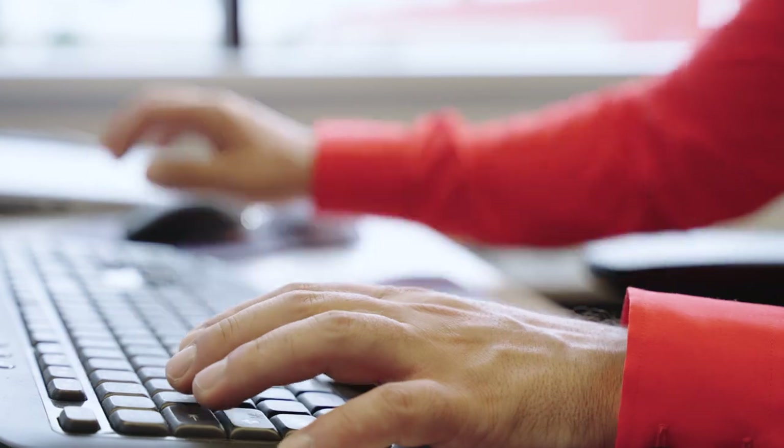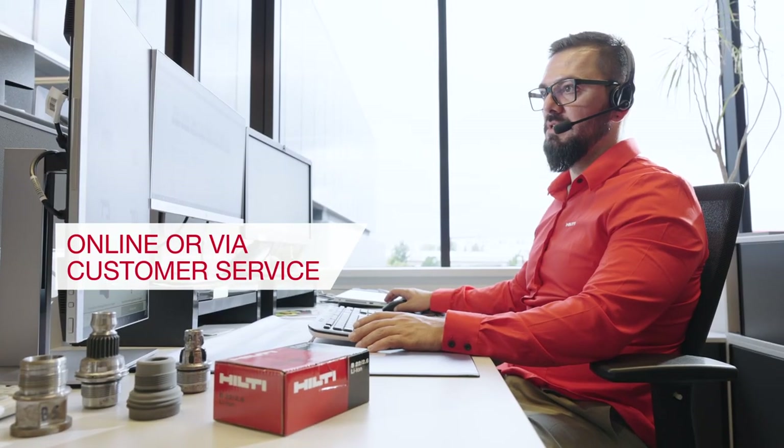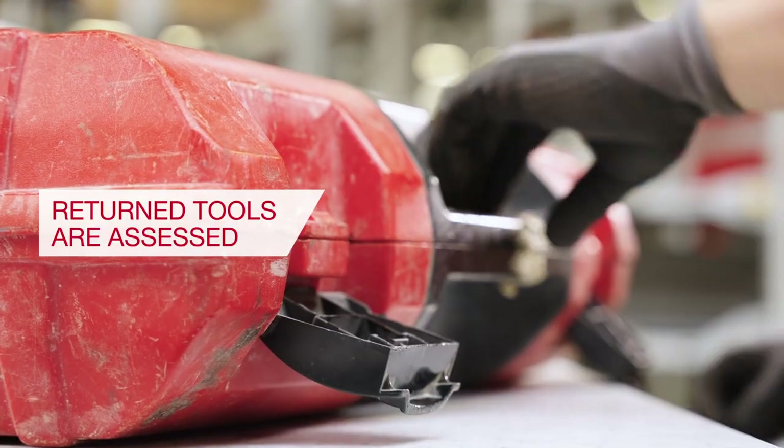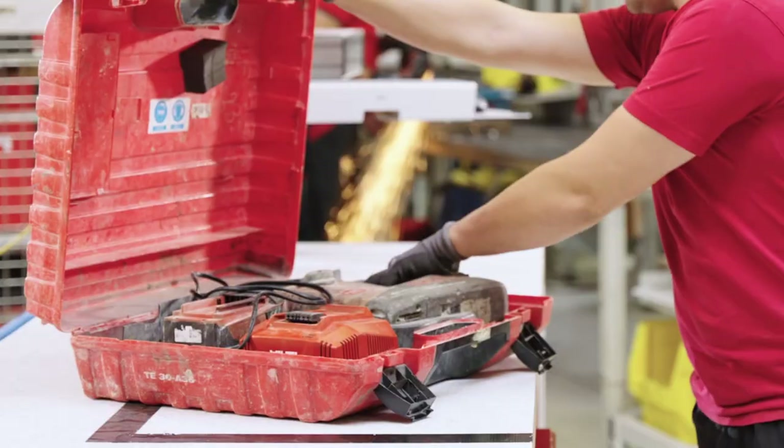You can bring them to your preferred Hilti store or initiate a pickup via our website or customer service. When tools are returned, we assess what can be reused and what can be recycled.